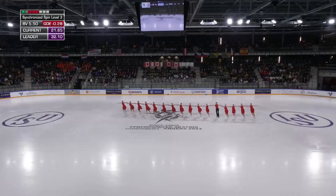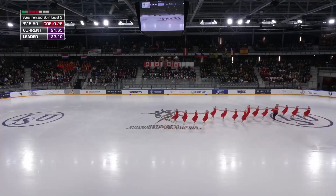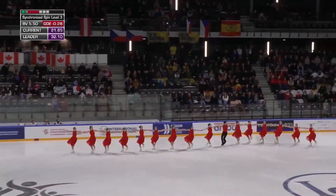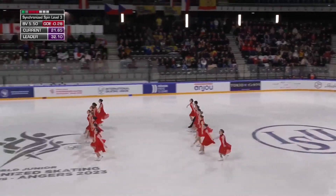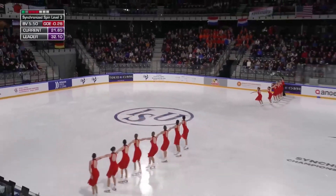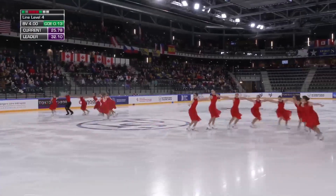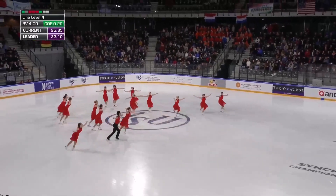And here's the line — nice flow. You can see the different holds: the shoulder, elbow, and wrist. This is a feature which takes the element to a higher level to get more points. Here's the width intersection, the second intersection.